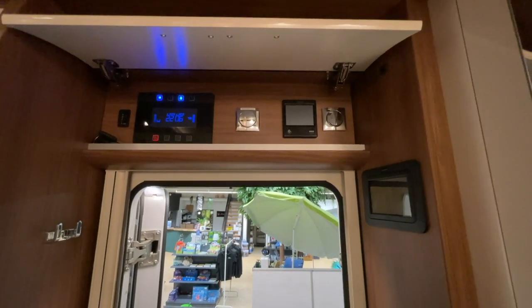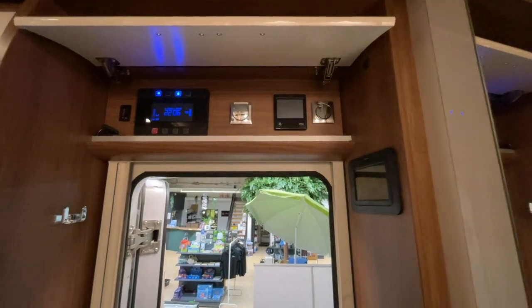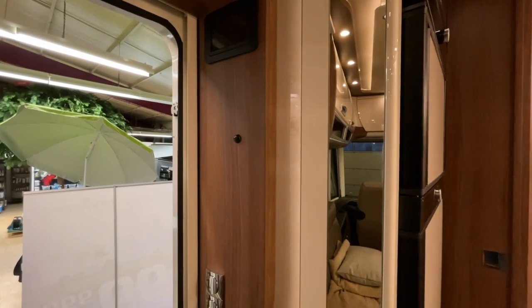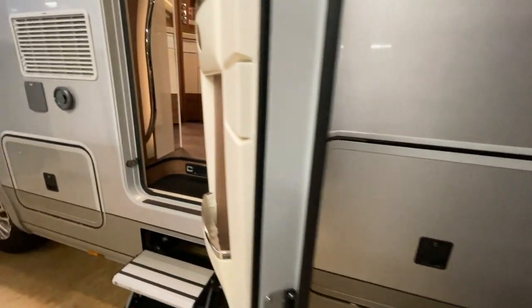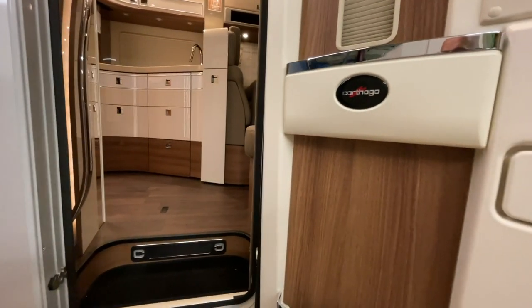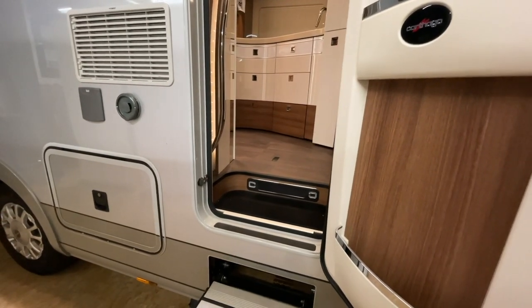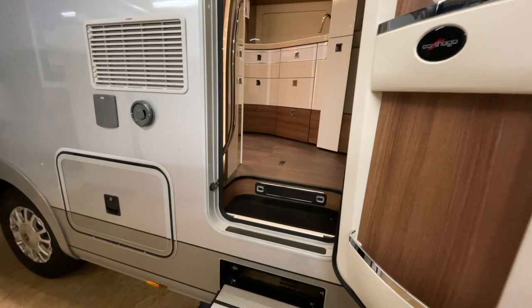Einen richtigen Ladestrom zu haben ist mir ganz wichtig, weil das ein sehr guter Kunde ist – da muss alles anständig funktionieren. Wir haben auch ein kleines Wasserproblem in dem Fahrzeug, ich weiß noch nicht genau wo – das müssen wir morgen noch mal nachschauen. Es ist traurig, aber das ist ein fast neues Fahrzeug und irgendwo im Zwischenboden läuft ständig Wasser. Das wollen wir morgen untersuchen und hoffentlich die Ursache finden.